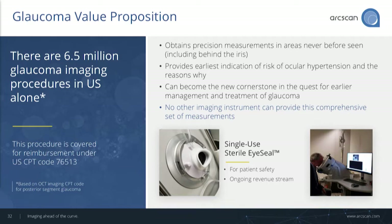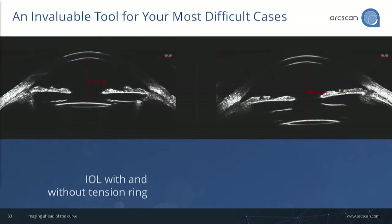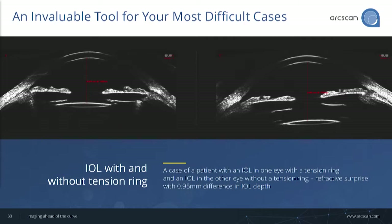We have a desktop instrument. This is not a handheld device — you don't have the fuss and muss of getting a patient on the table or gluing in a Prager shell, etc. Great patient comfort. We do have a consumable, which provides location and stabilization of the patient's eye. It's a sterile single-use device.